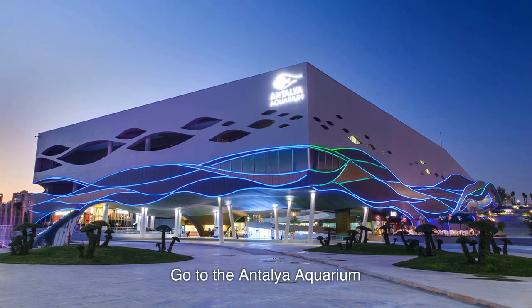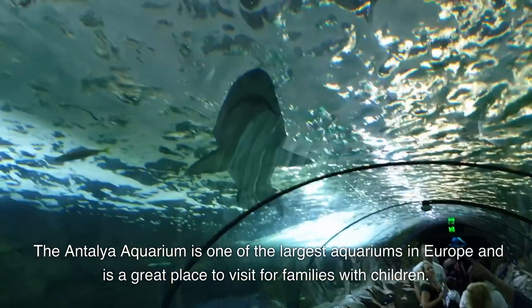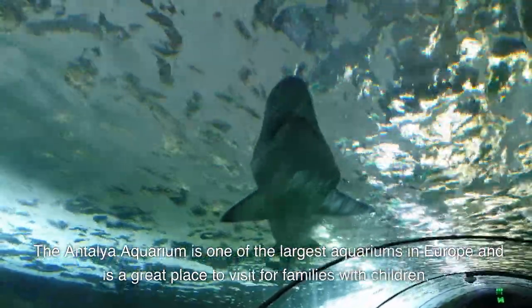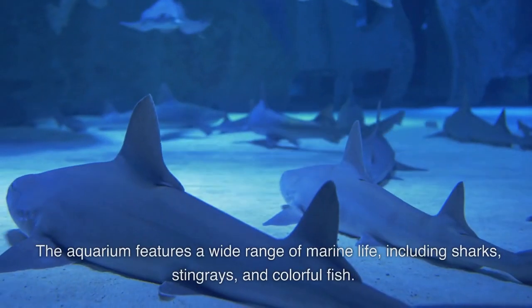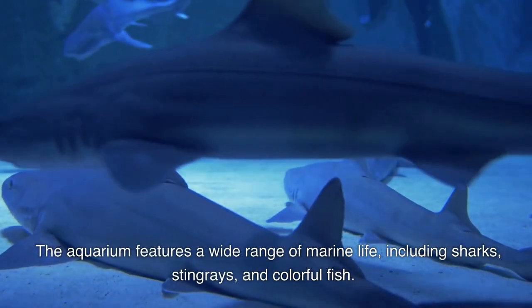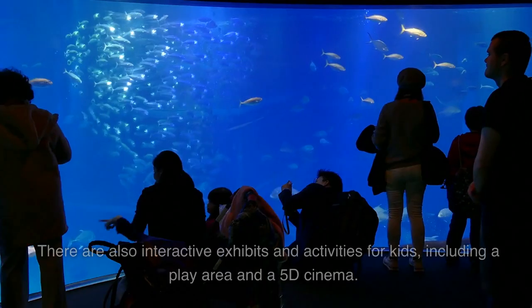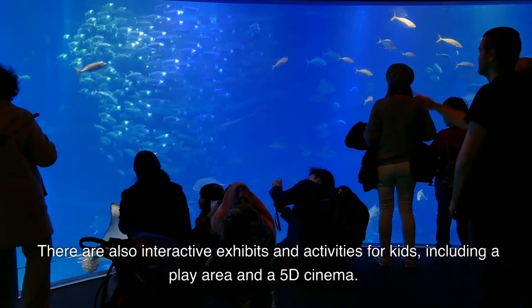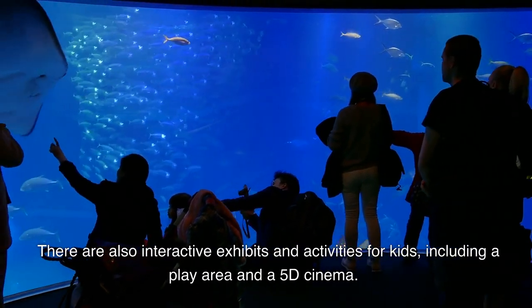Go to the Antalya Aquarium. The Antalya Aquarium is one of the largest aquariums in Europe and is a great place to visit for families with children. The aquarium features a wide range of marine life, including sharks, stingrays, and colorful fish. There are also interactive exhibits and activities for kids, including a play area and a 5D cinema.